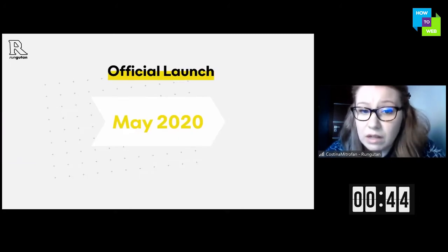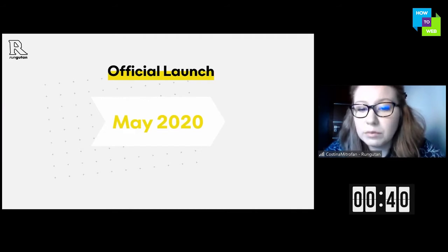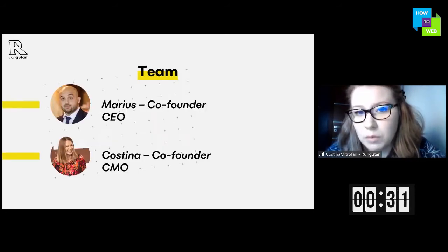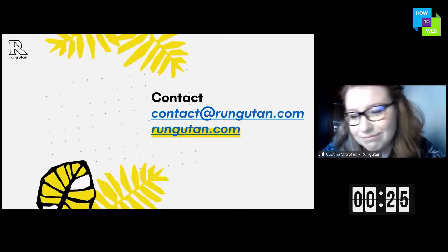Our official launch will be next month because the platform is already created. We're just working now on the front-end part and the final tests, and we have three partner companies that are testing it at the moment. This is us and here is how you can reach us. Thank you.